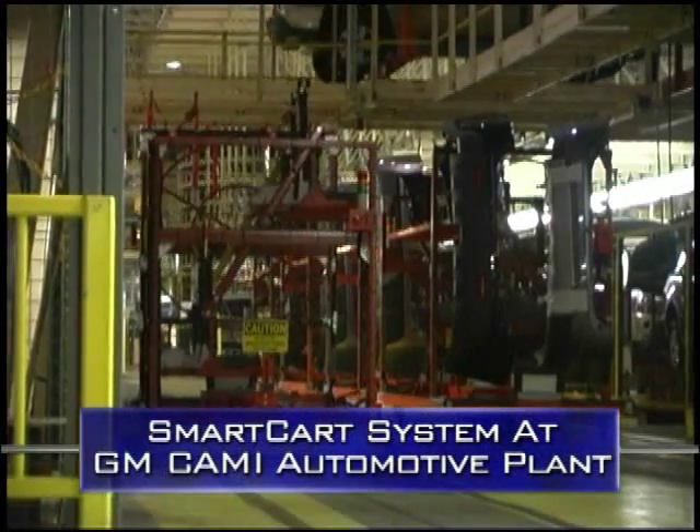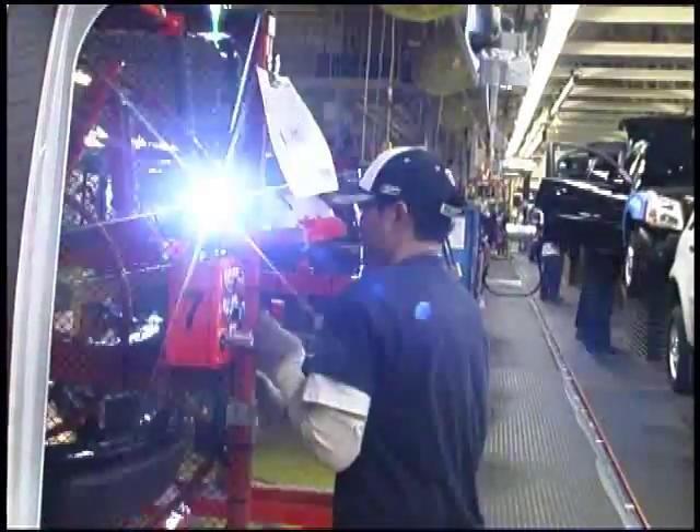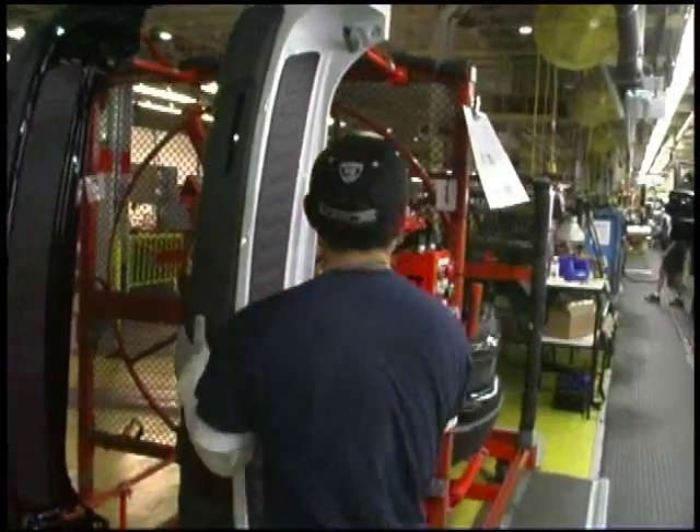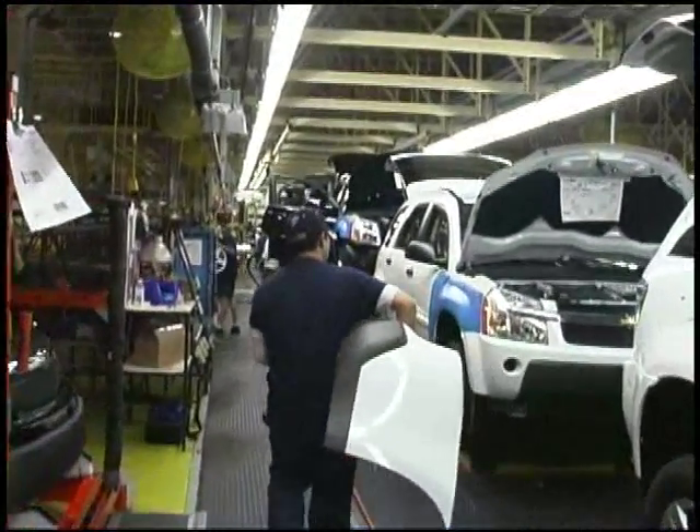When it comes to smart thinking, engineers at General Motors' Canada Kami Plant turn to the Jervis B. Webb Company for 24-7 technology that keeps their plant up and moving efficiently and cost-effectively.